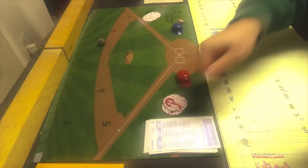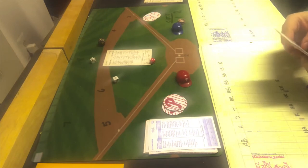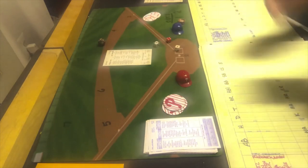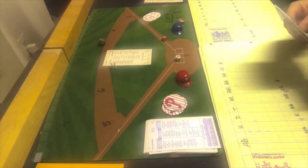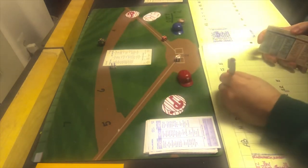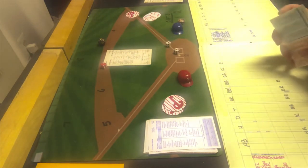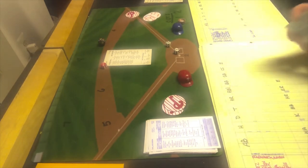The Phillies are up in the top of the fifth, trying to get some more runs off Bob Ojeda. Tony Taylor starts things out — 3-7, ground ball to third, he's out. Clay Dalrymple gets a 4-4, ground ball to the pitcher. Tony Gonzalez gets a 6-9, which is a walk — only the fifth base runner allowed by Ojeda. Johnny Callison is up and gets a 3-8, which is a strikeout. No runs come in for the Phillies in the fifth.